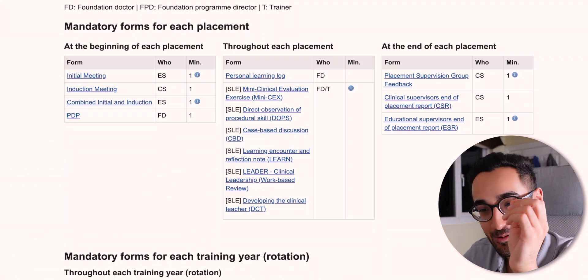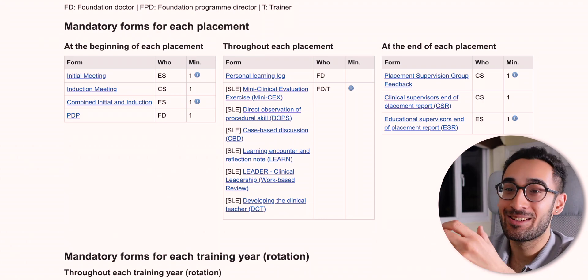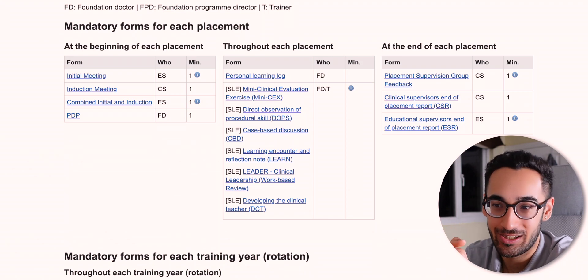There's one more essential thing — the QIP, a quality improvement project. You need to get involved in one and log it. But there's a cheeky workaround: at the end of the year the GMC sends you a survey, and if you complete that, it technically counts as a QIP. Not many people know that. You're not failing the ARCP on my watch.